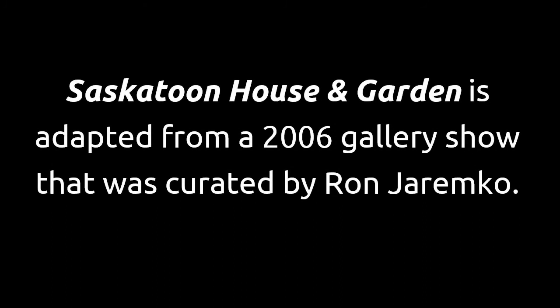We hope you enjoyed this adaptation of Saskatoon House and Garden. The original gallery show was held from February 14th to March 17th, 2006, and was launched in conjunction with the City of Saskatoon's Heritage Awards. Discover more about the city's architectural heritage by visiting the local history room at the Francis Morrison Central Library.